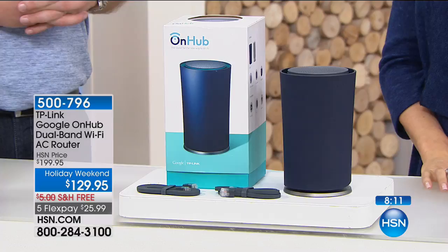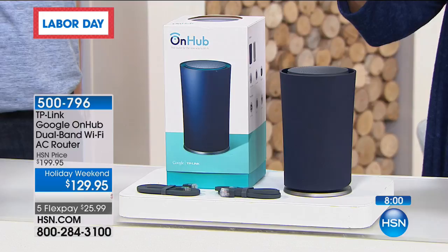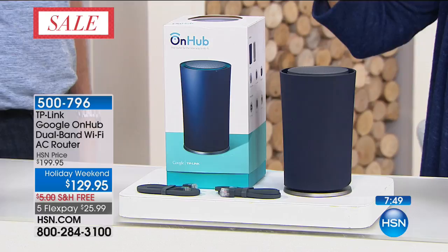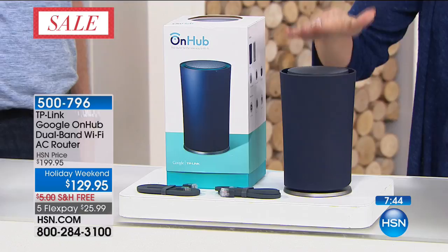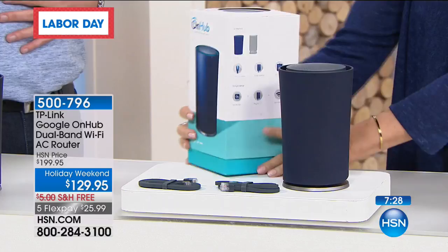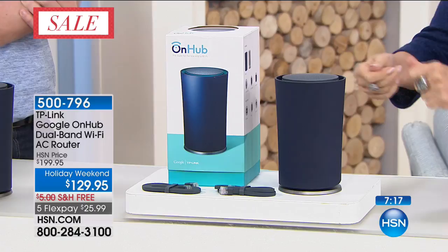I was so frustrated in my home because I would walk across the room and be in a dead zone — in my bedroom, nothing would load. At home I just use Wi-Fi on my tablet, and I don't want to use my cell phone because that eats up data. You want to use your Wi-Fi faster — this is the way you do it with Google and TP-Link teaming up. It is not a little difference — it is a huge difference. Everything I download now, it's split second. I love this box because it tells you how to set it up, and it has a support line. I picked up the phone and they talked me right through it.